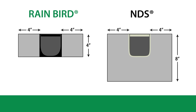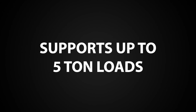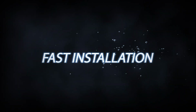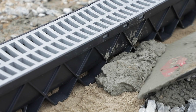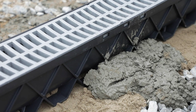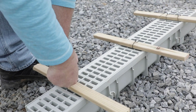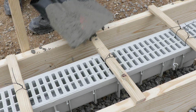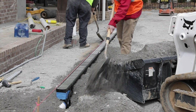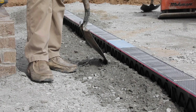Rain Bird Channel Drains require up to 60% less concrete than NDS Channel Drains, yet still support up to 5-ton loads. Rain Bird's diamond lattice allows either concrete or aggregate to anchor the channel from both the sides and bottom, without the need for rebar anchors, supports, or footings. NDS Channel Drains require deep footings to hold them in place. Rain Bird Channel Drains can be installed in forms as well, but why do all the extra work if you don't have to?